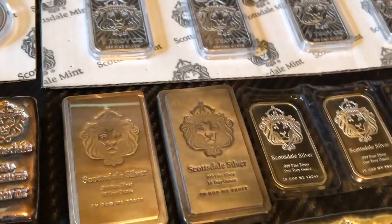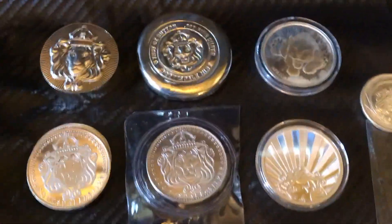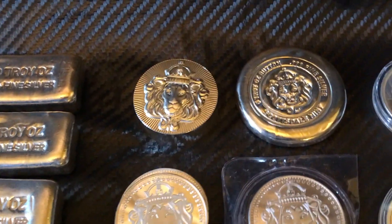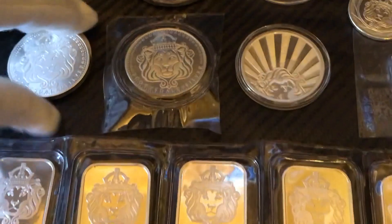Got a few stackers there — 10 ounce. Got some of these 5 ounce stackable rounds, 5 ounce button. Got a few Omnia rounds.